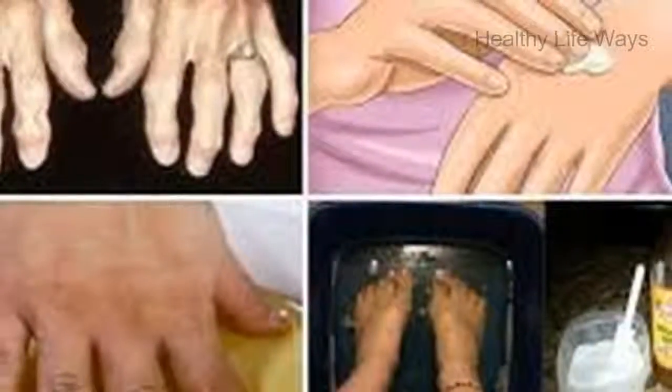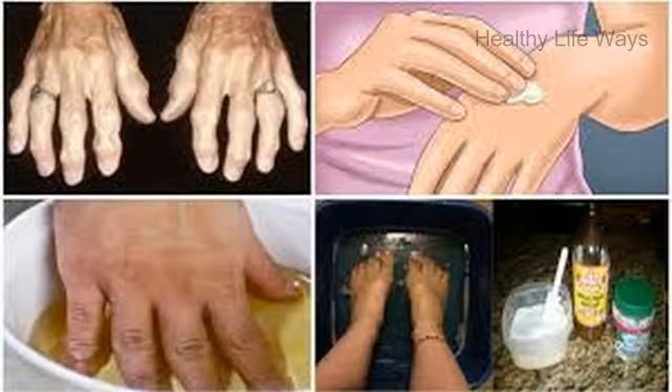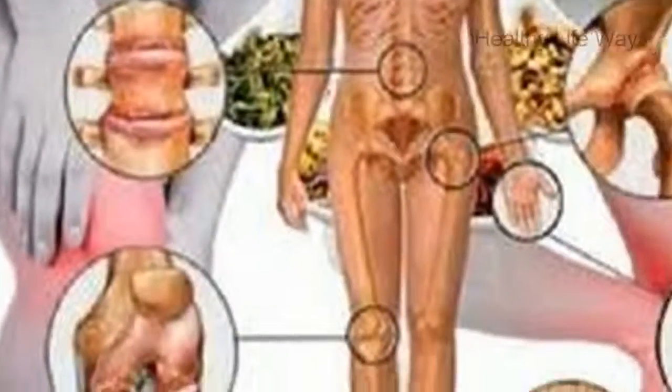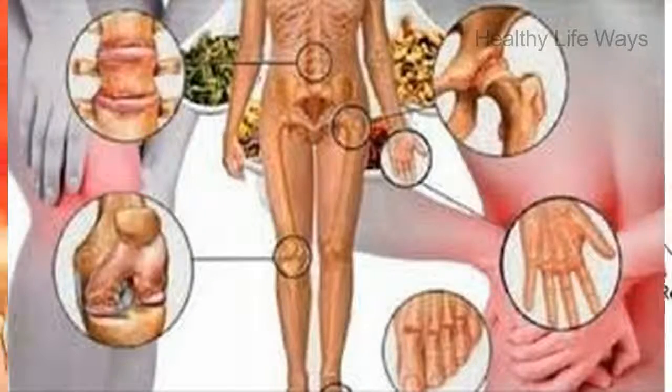The most common use of castor oil is to treat arthritis, back pain, and sciatica pain. Here is how to prepare it: pour some castor oil on the painful area and massage it slowly. You should do this several times a day until you feel the results and the pain starts to improve.